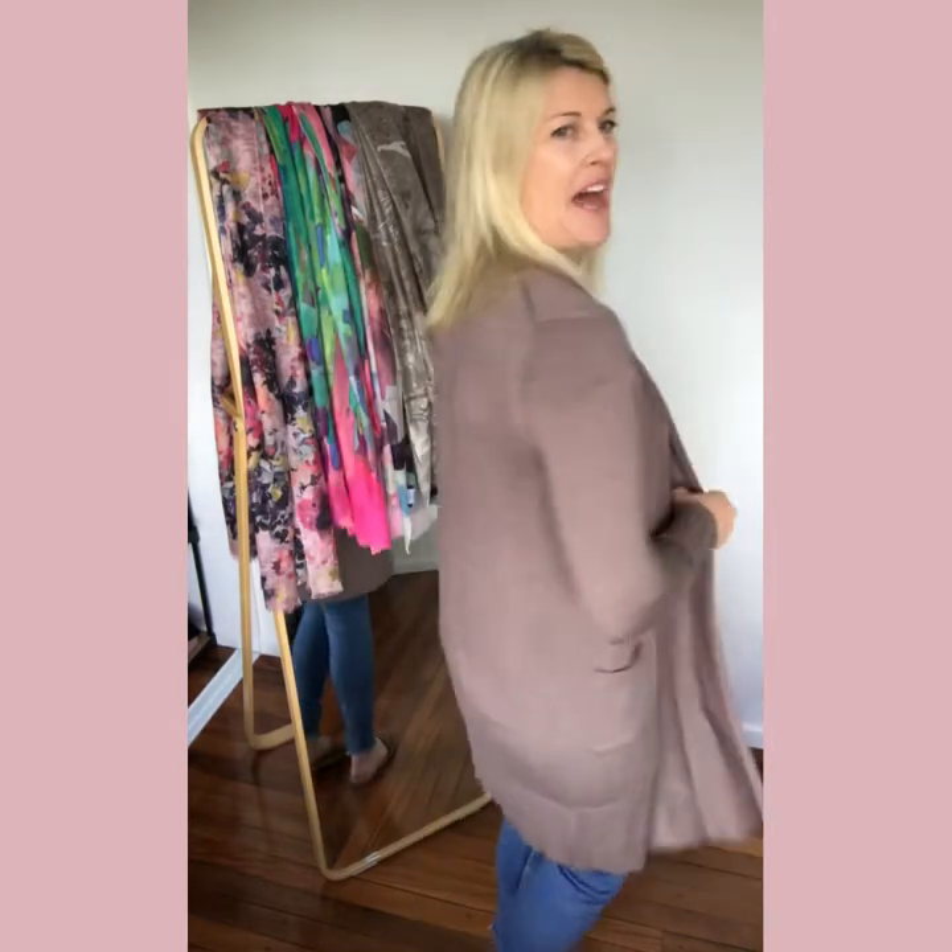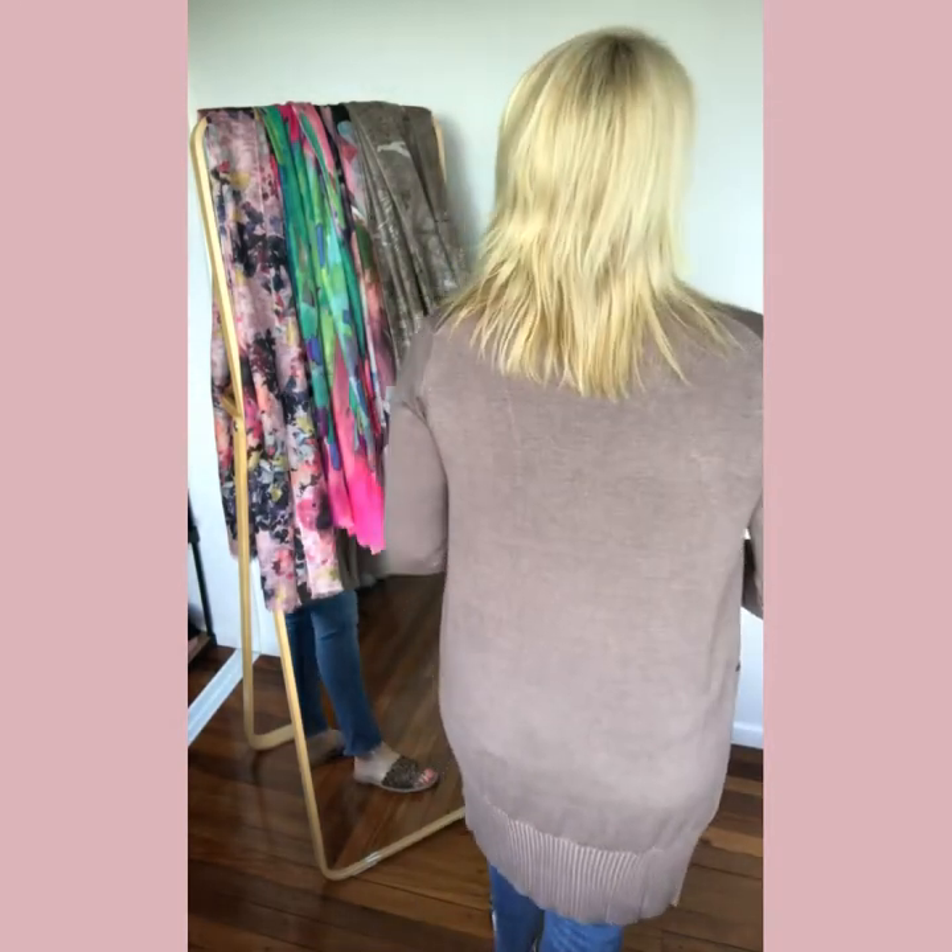Hi everyone, it's Annie from Cara Cashmere. I hope you like my mink coat that I'm wearing. It's our new silk cashmere longline cardigan. It's 80% silk, 20% cashmere, so it's lovely for this trans-seasonal weather that we're experiencing at the moment.